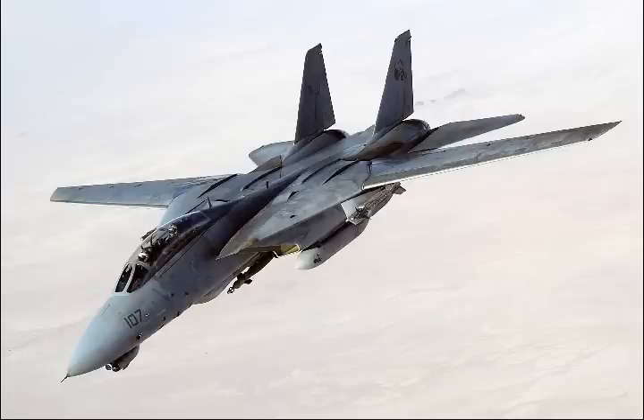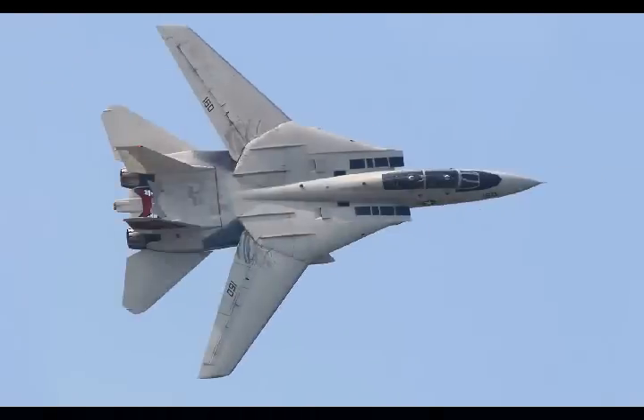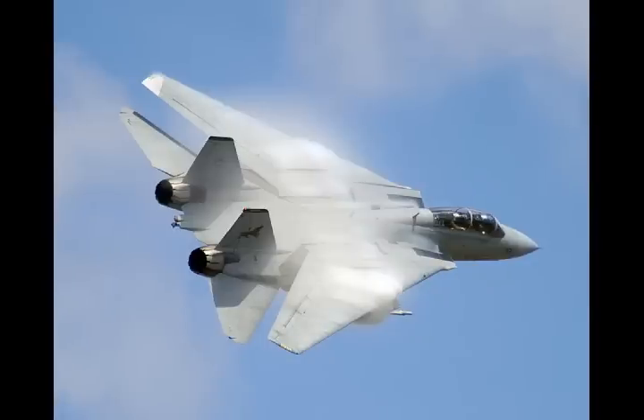The AWG-9 had a range of over 115 nautical miles and was the first American radar set to incorporate a track-while-scan mode to allow for a multiple-shot capability. Coupled with the AIM-54, the AWG-9 could target six enemy bombers simultaneously. The Tomcat provided the fleet with a potent capability, though the reality did not quite meet the Navy's public relations hype.